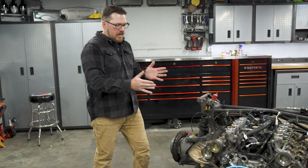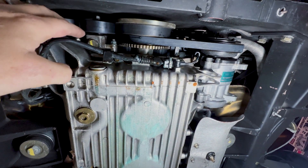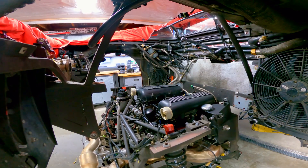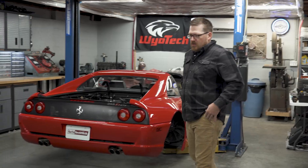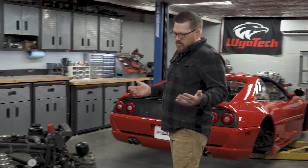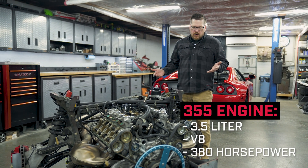In the process of doing that, there's not much room in front of the engine. I think their compromise when they built and designed the car was that the engine's going to have to come out for servicing. So this is the engine out of the 355 — as mentioned, it's a 3.5 liter V8 making 380 horsepower.